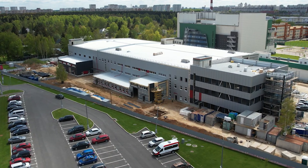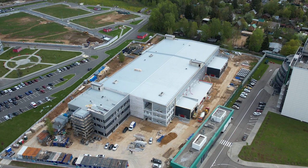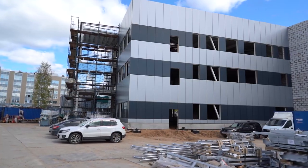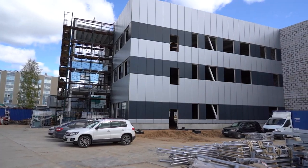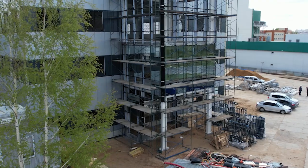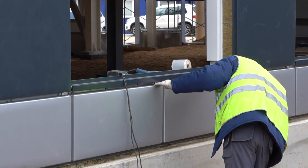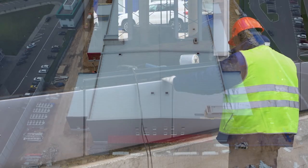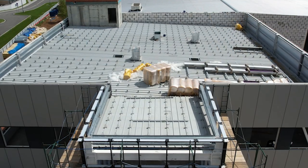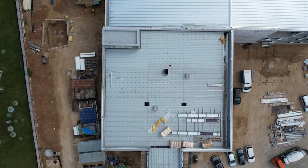In May, the building of the Sovelmash Designer Technological Bureau acquired an almost complete appearance. The builders almost completely closed the thermal contour. All the exterior wall panels of the administrative and service building are installed, and the installation of the panoramic glazing of the bay window has begun. The installation of the exterior cladding in the pilot and production building and the annexes is nearing completion. The installation of the roof over the pilot and production and warehouse parts of the building has been completed, and the roofing work on the administrative and service building is close to completion.